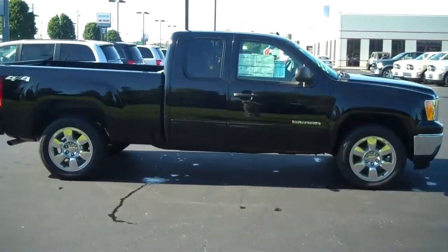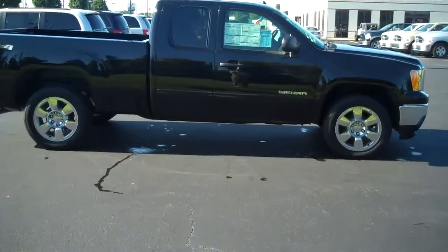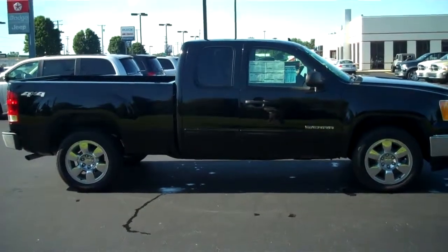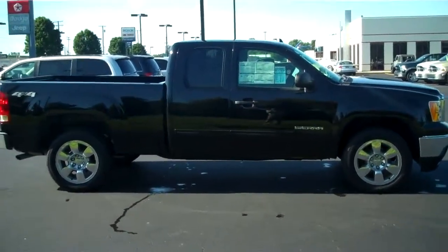Again, the 2011 GMC Sierra 1500, 4 wheel drive extended cab SLE, at Lochmandy Motors. Give us a call at 574-264-1174. Have a good day.